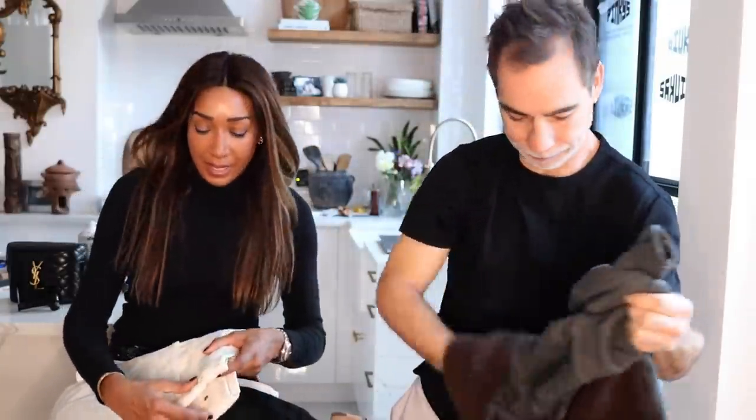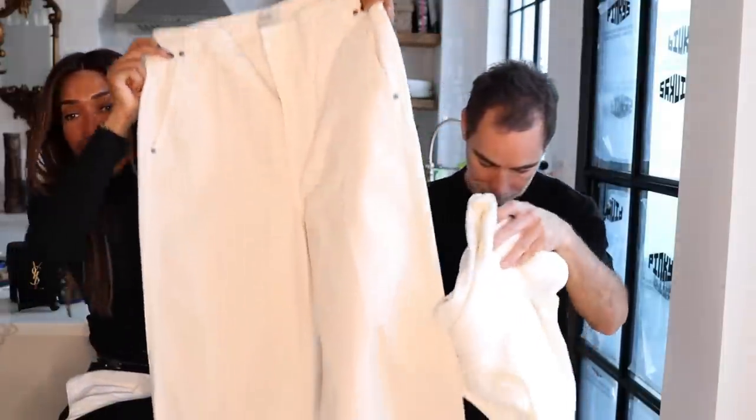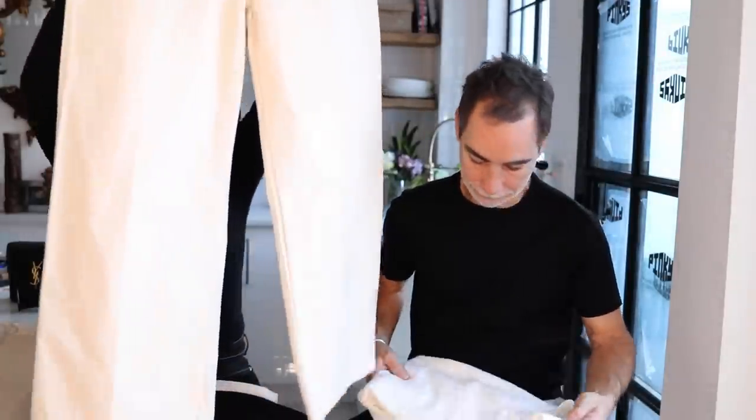I did some damage during the Khaite sale — I picked up four things, all at least 50% off. First, I got this pair of Khaite jeans. They're wide leg, slightly cropped, with a low slouch fit — really slouchy and cool. They're this off-white color, perfect to wear with all white, beiges, and creams.